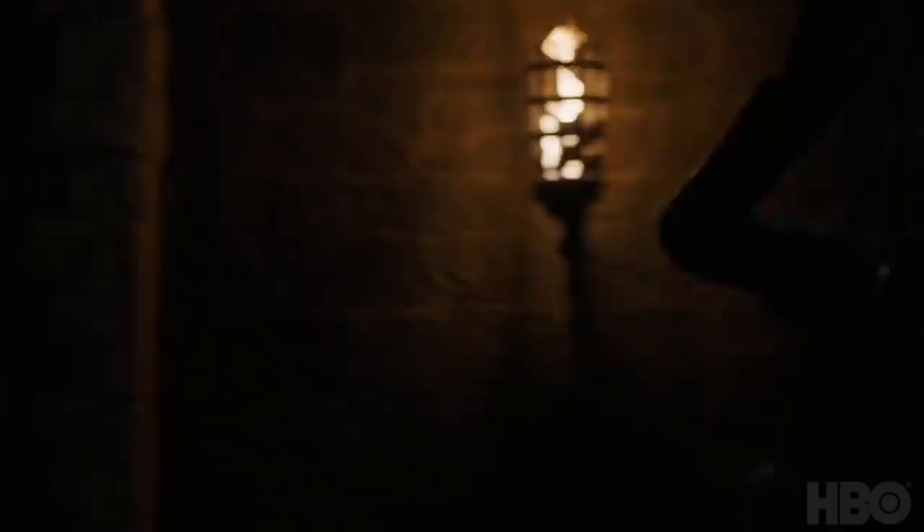Thank you so much to Mel of Winterfell, Rygorn, Padrake Buckmaster, and Austin Bonds for becoming my patrons this February, and Steven Bradshaw for increasing his pledge. Thank you guys so much. Let's keep going.